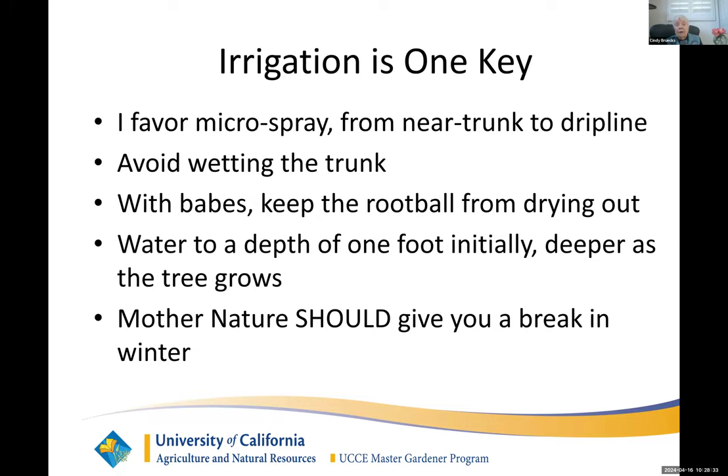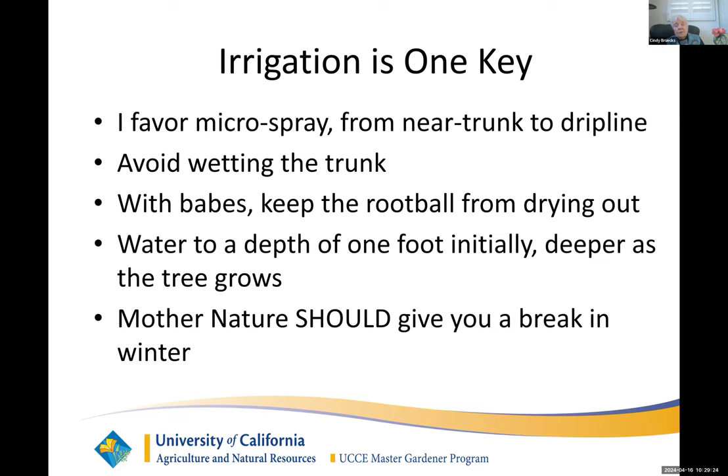Irrigation is important. I really like microspray — I get the parts at my big box store, because specialty irrigation places aren't open on weekends, and for some reason that's the only time I break my citrus irrigation parts and need new ones. You don't want to wet the trunk. If you're just planting from a nursery can, the root ball is about as big as the nursery can, and you need to water more often until it gets established and begins sending roots out into the soil. Water to a depth of one foot initially, and deeper as the tree grows. Mother Nature should give you a break, and this year we've had a break.